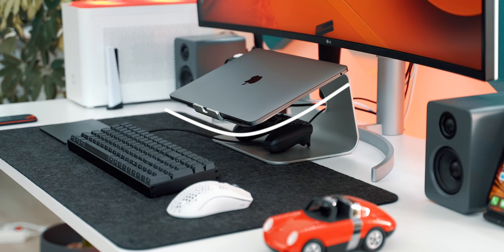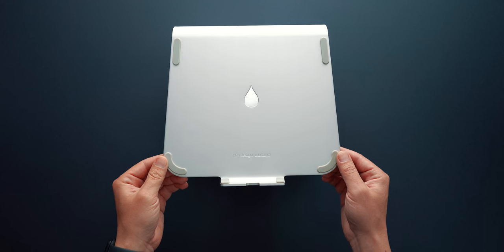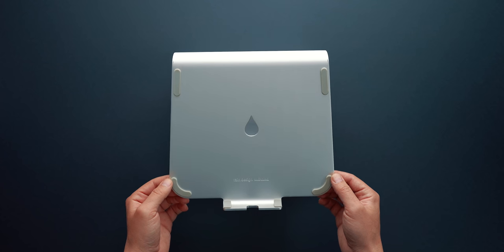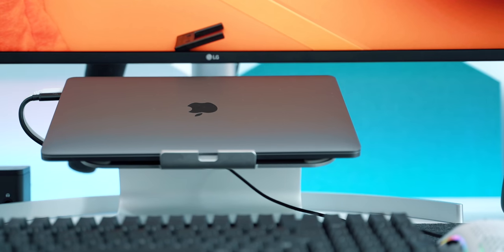The laptop is raised on Rain Design's M Stand, which is beautifully crafted out of a single piece of aluminum that raises the laptop and also acts as a heatsink by cooling it. I've had this silver version for probably 10 years and I absolutely love it.